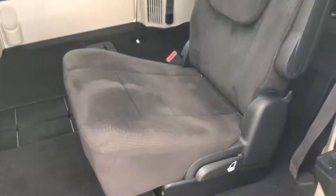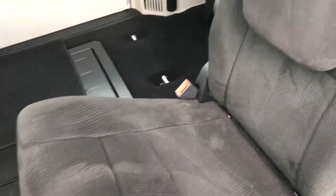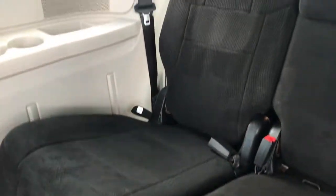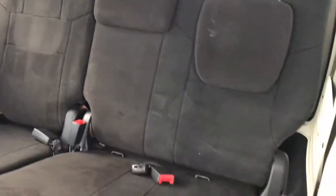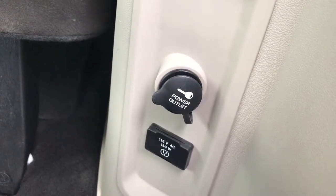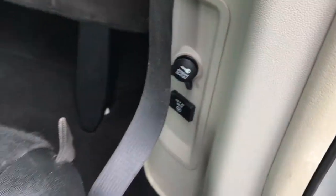These back seats are just as clean as the front seats. The third row seats have no rips or tears back there either. There's your power outlet as well as the 115 volt, 150 watt plug-in.